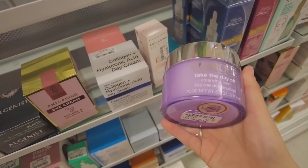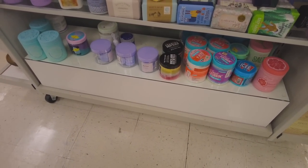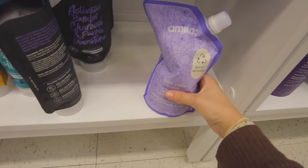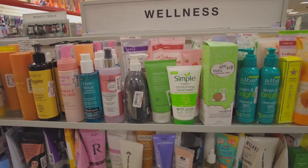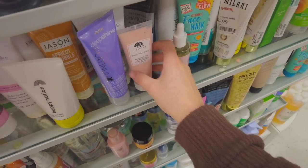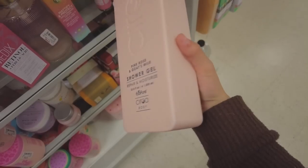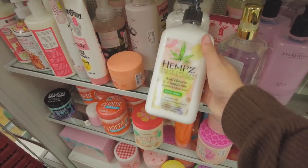Clinique also has this cleansing balm which looks really cool too. I'm so upset — I was really hoping they would have the Amika hair mask here, but it doesn't look like they have it. They have the conditioner, just not the hair mask. They also have a bunch of face washes I've not heard of, and another Origins mask — this one's only $15, which is not that bad. Look how gigantic this shower gel is — that's actually crazy, and it's only $7.